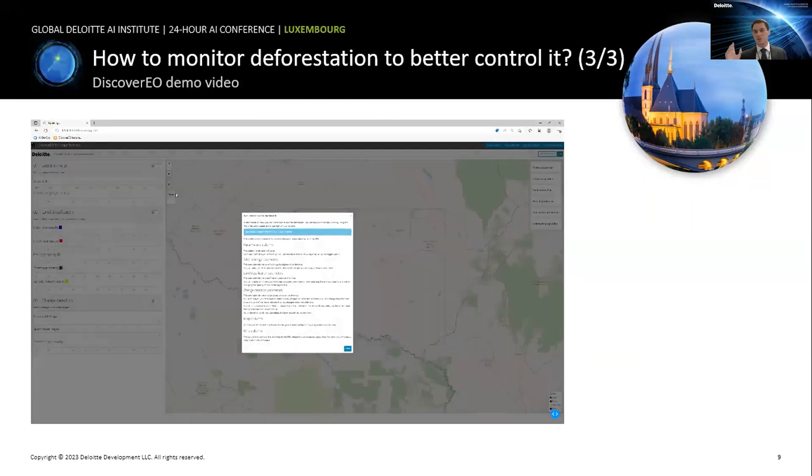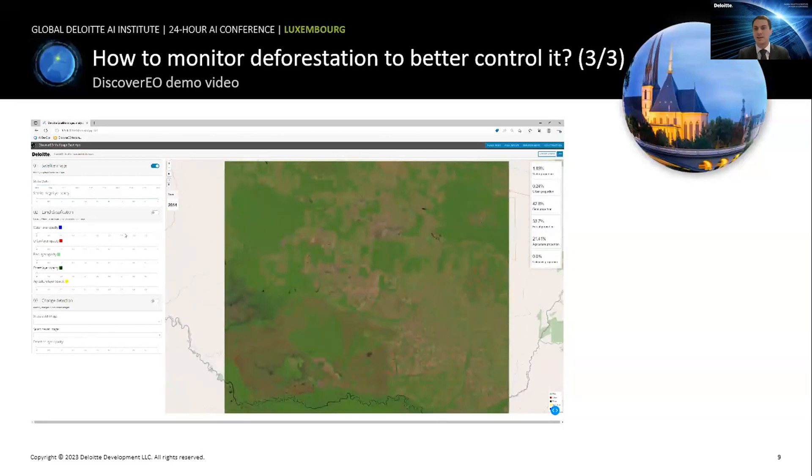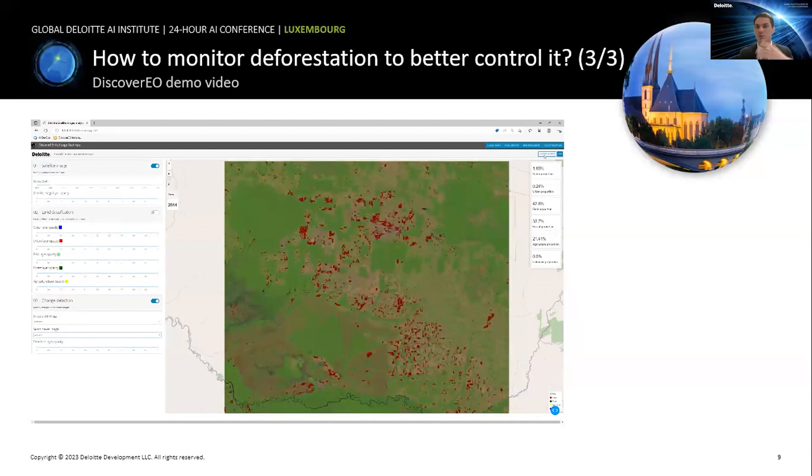Now let's deep dive into the demo. What you'll see is the front page of our demo — a visual dashboard where you can display the information you want. We're displaying the satellite images of Rondônia and can add different layers. The land classification layer shows the different classes of areas. On the right side of the dashboard you can monitor KPIs to see the evolution of different land types. You can also see the change detection layer — the second feature — where forest has been transformed to non-forest.